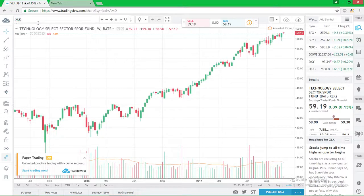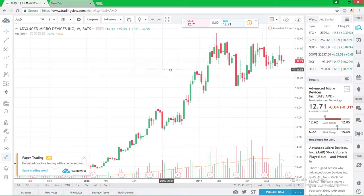Another stock I'm looking at is AMD — Advanced Micro Devices. It's currently consolidating in the $12.70 range, as we can see here with multiple resistance and support levels within the $10 to $15 dollar range. The closing price was $12.71 and the after-market price dropped a little to $12.66.